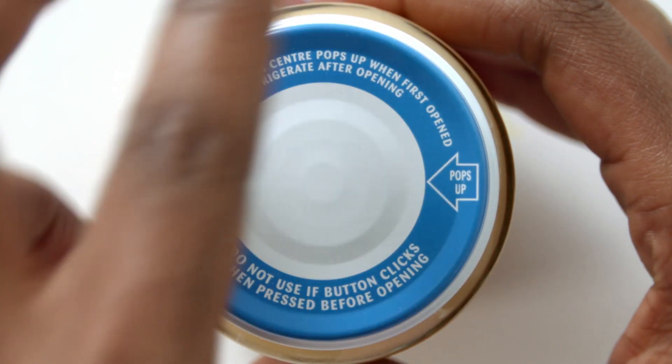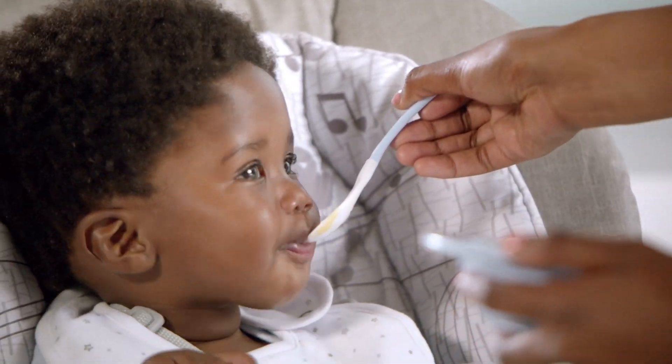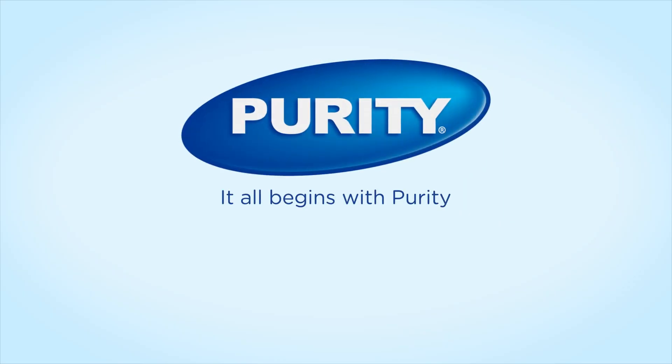No preservatives, no artificial flavors, no additives. Only goodness, as pure as nature intended. It all begins with Purity.